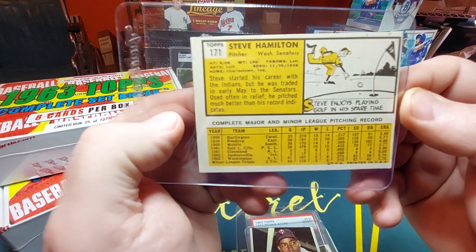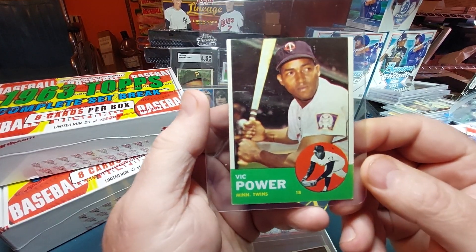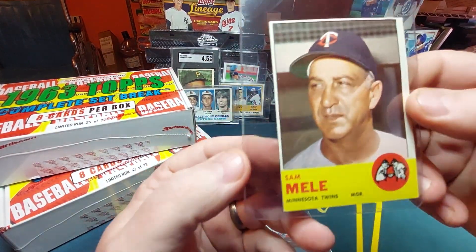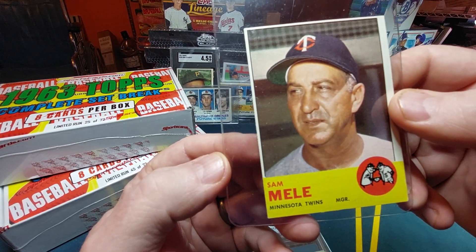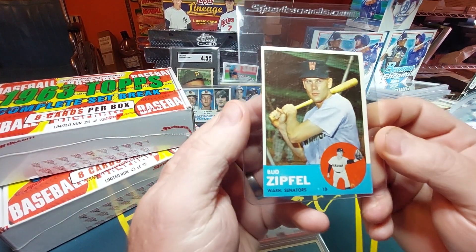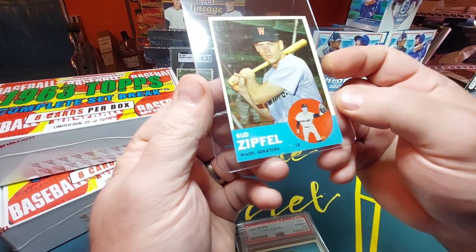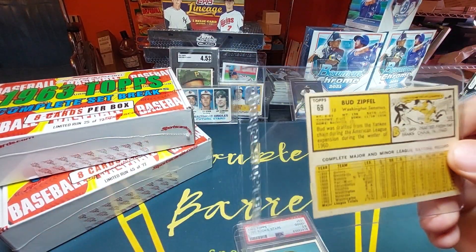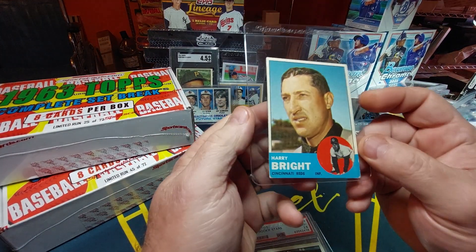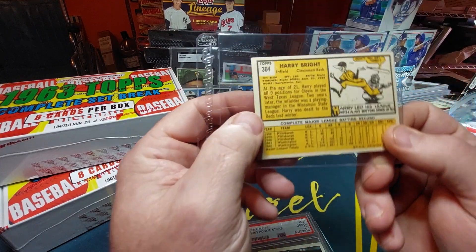Steve Hamilton, Washington Senators pitcher — card 171. Vic Powell, Minnesota Twins first base — card number 40. Sam Mele, Minnesota Twins manager. Bud Ziffle, Washington Senators first base. These are some really really nice cards. Card number 69. Harry Bright, Cincinnati Reds infielder — card 304.